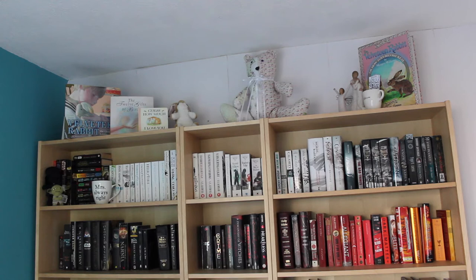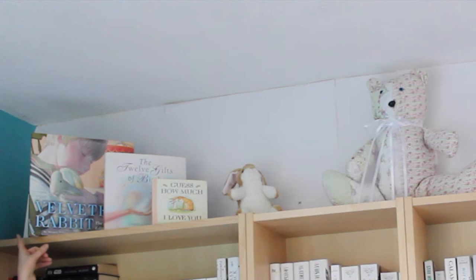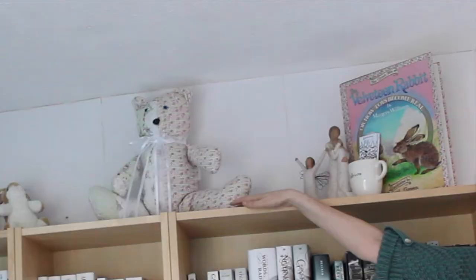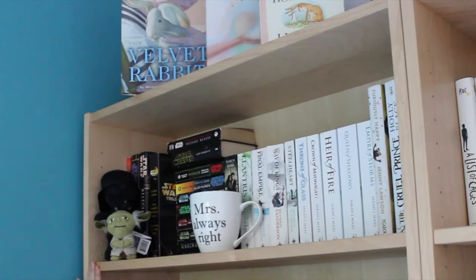I'm sorry for the weird angles my camera is going to have for the first couple shelves because my tripod doesn't really go up very high. This top shelf contains things that have either been given to me for a specific reason or a memory that means a lot to me. We have The Velveteen Rabbit by Marjorie Williams-Bianco, The Twelve Gifts of Birth by Charlene Costanzo, Guess How Much I Love You by Sam McBratney, a little Velveteen Rabbit animal, a memory bear my mom made from my grandma's blanket, two willow tree figurines — Courage and Close to Me — given by my mom, a cup with bookmarks, and another copy of The Velveteen Rabbit.